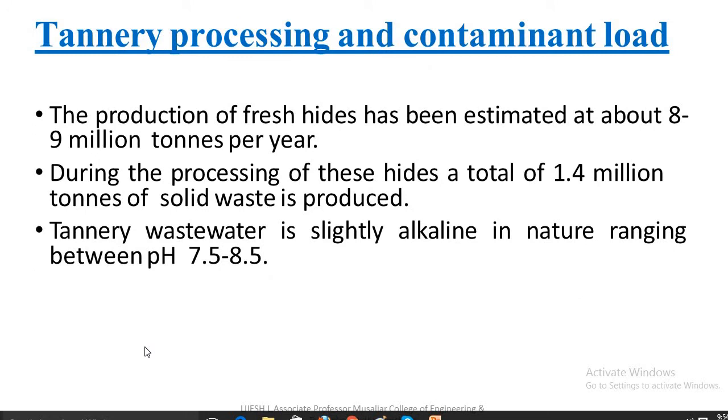Tannery processing and contaminant load: the production of fresh hides has been estimated at about 8 to 9 million tons per year. During the processing of these hides, a total of 1.4 million tons of solid waste is produced. Hides are animal skins treated for human use.